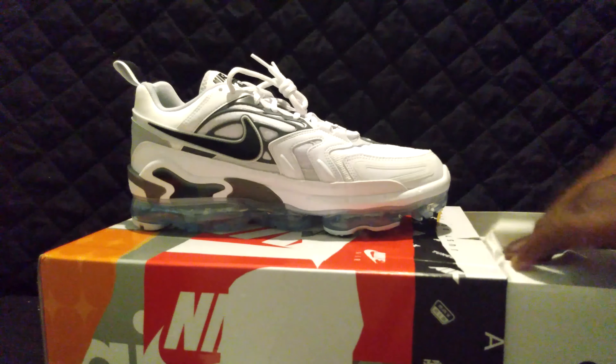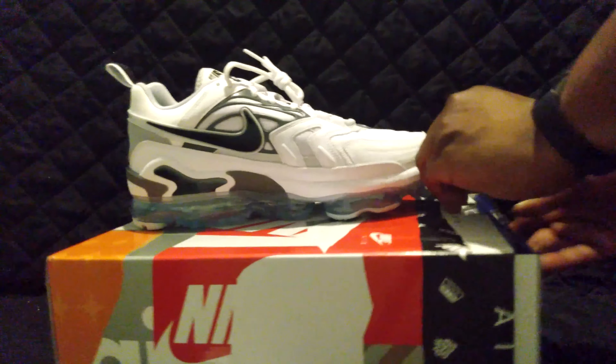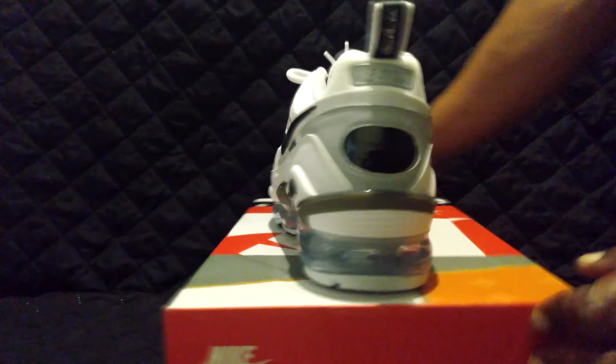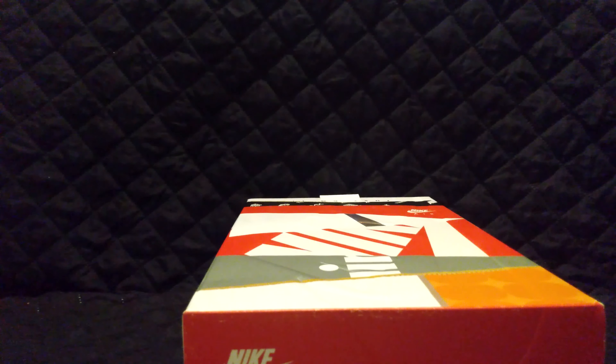This one is for another one of my cousins — yeah, there's a lot of them, they all like shoes. I'm going to do it like this; let me give you guys a little bit of good box action first. See if I can get this box closed back. This is the Air Max Evo box.